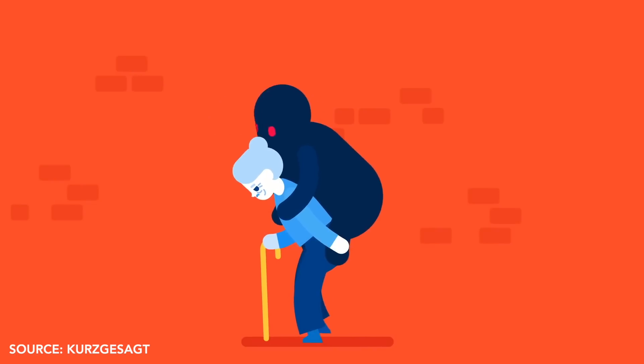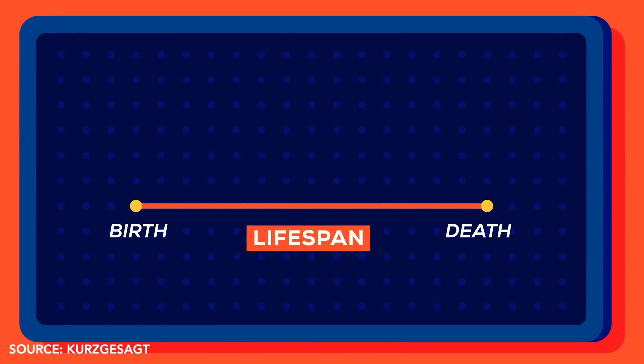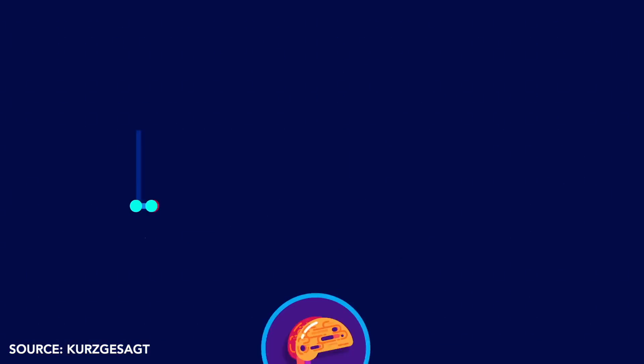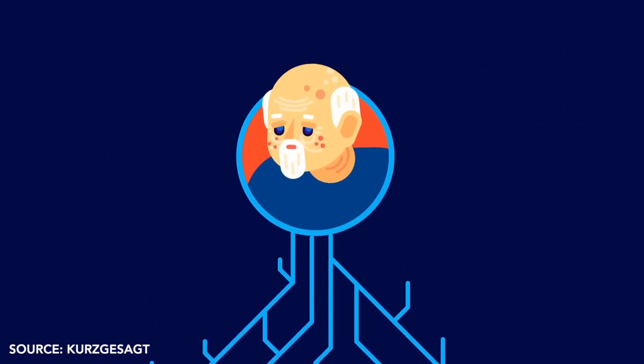This is an area of research that not many people in the general public are very familiar with. There's an amazing YouTube channel called Kurzgesagt that covers this well — here's a clip from their video: 'Getting old currently means spending more time in pain, so scientists are trying to shift the attention of the medical community from optimizing lifespans to optimizing health spans — the part of our lives during which we're disease-free. To do this we need to attack the root cause of almost all bodily defects: aging itself.'